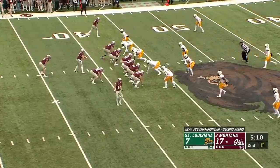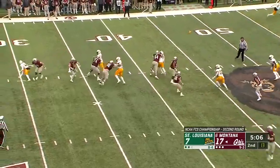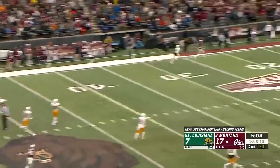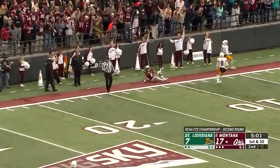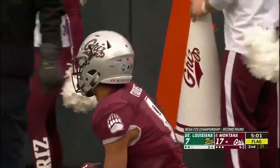50 yards today from the 43. Pistol formation, play action for Sneed. Flag is down. Deep ball downfield, has a man open. It's caught by Toure. But hold on — will it be coming back? He's out of bounds at the 15-yard line.